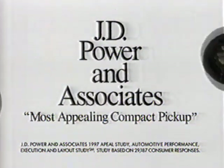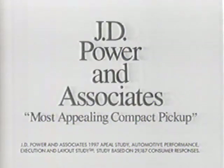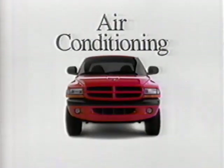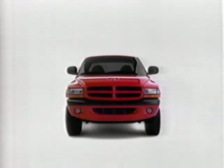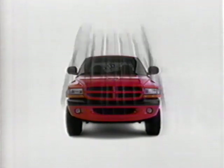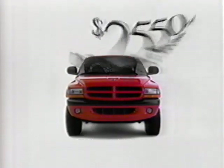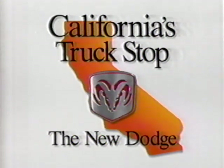Dodge Dakota owners are celebrating. A recent J.D. Power & Associates study ranked Dakota most appealing compact pickup. But we believe the price is pretty appealing too. Even when you add all these features to a Dodge Dakota Club Cab, there's still plenty of room to carry home a number this big. From California's Truck Stump, the new Dodge.